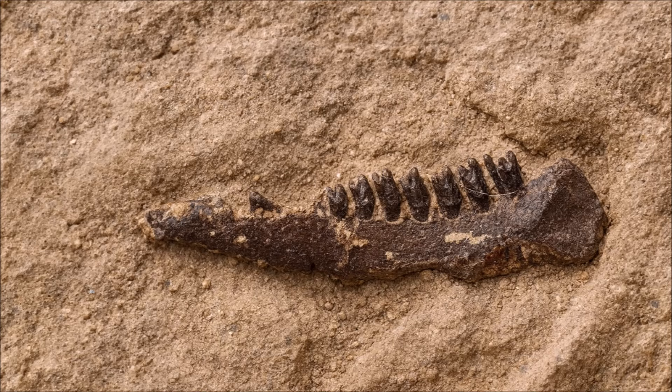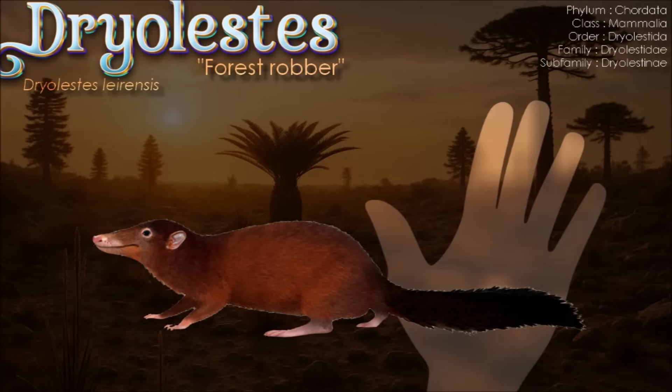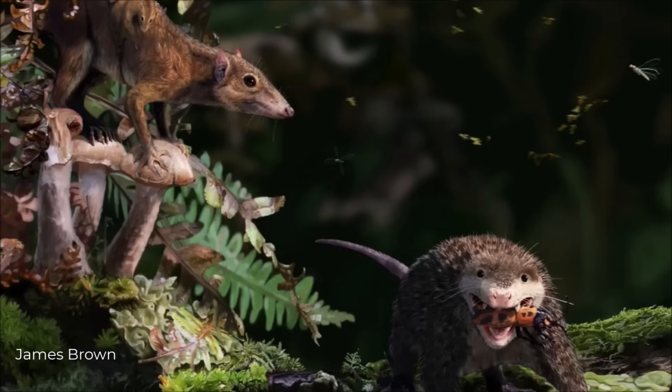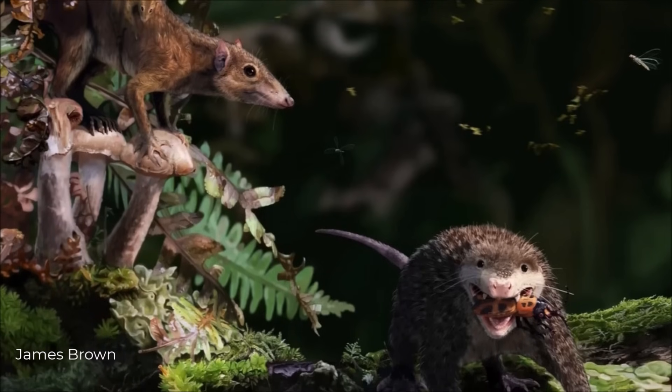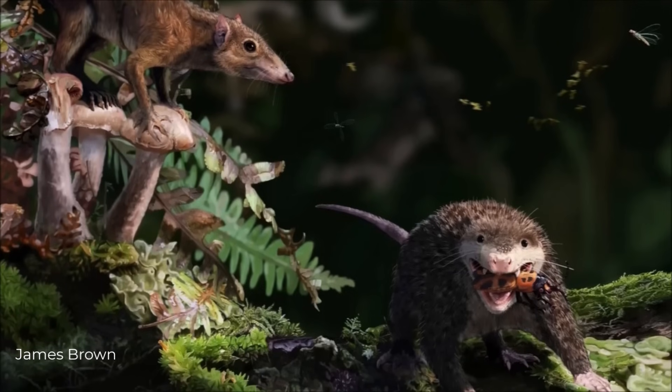Tiny but telling, Dryolestes is anchored by a well-toothed lower jaw and rare post-cranials, including a humerus with an incipient trochlea, that tighten our view of its build. Its dentition's shearing crests and a therian-like inner ear point to a small, agile generalist — probably insect-focused and either ground-running or lightly scansorial rather than aquatic or saltatory. Because Gimarota yields an exceptionally large Jurassic mammal sample, the Portuguese Dryolestes has become a benchmark for reconstructing early therian auditory evolution and fine-scale ecology within Europe's Late Jurassic wetlands.